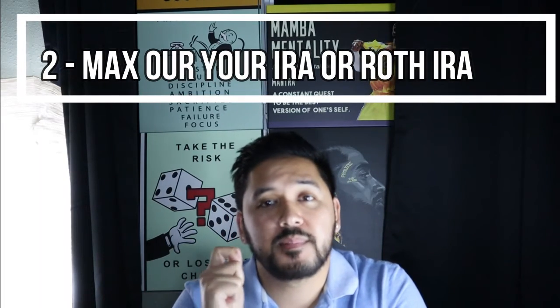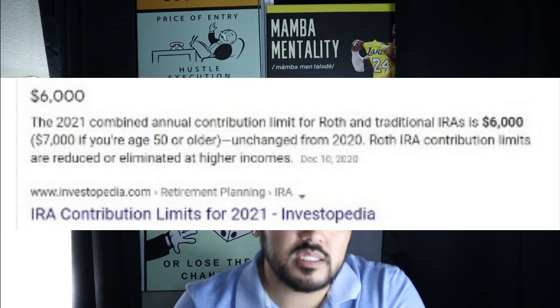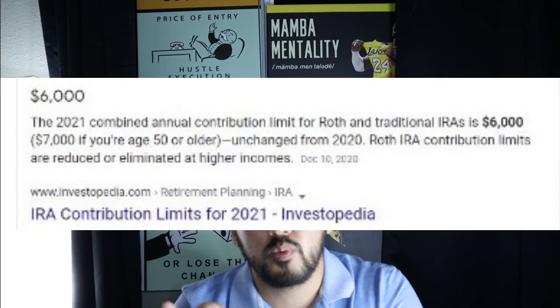Step number two is to max out your IRA. After you've invested in your 401k at least up to your employer match, the next step is to fund your IRA account. You have two choices: a Roth IRA or a Traditional IRA. You can invest up to $6,000 per year — that limit applies for 2018, 2020, and 2021 — and if you are 50 or older you can make catch-up contributions.